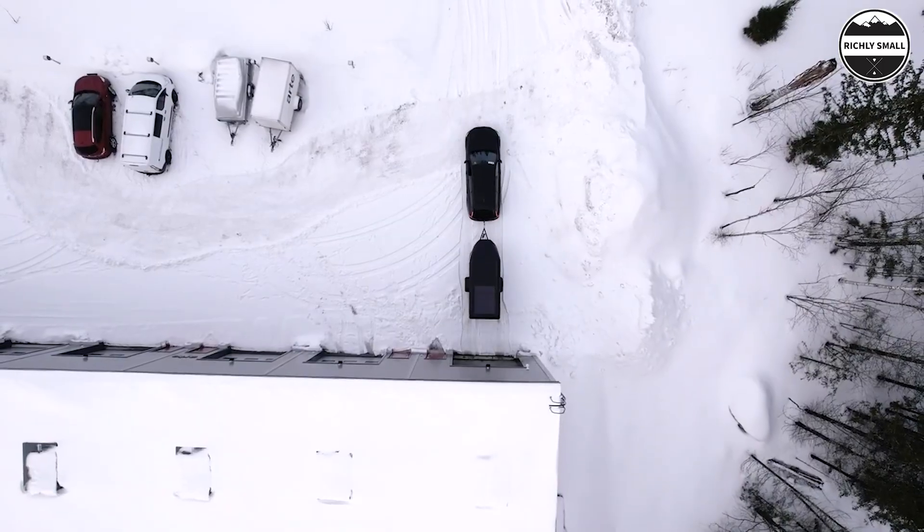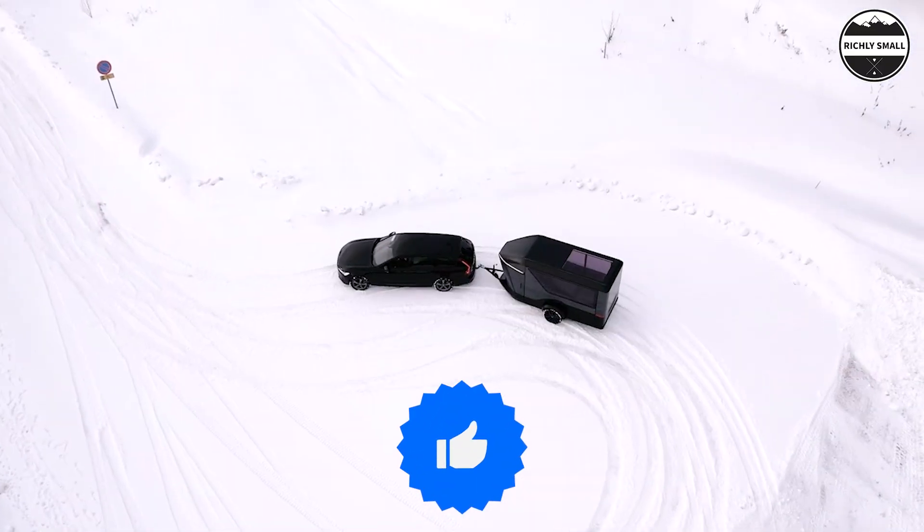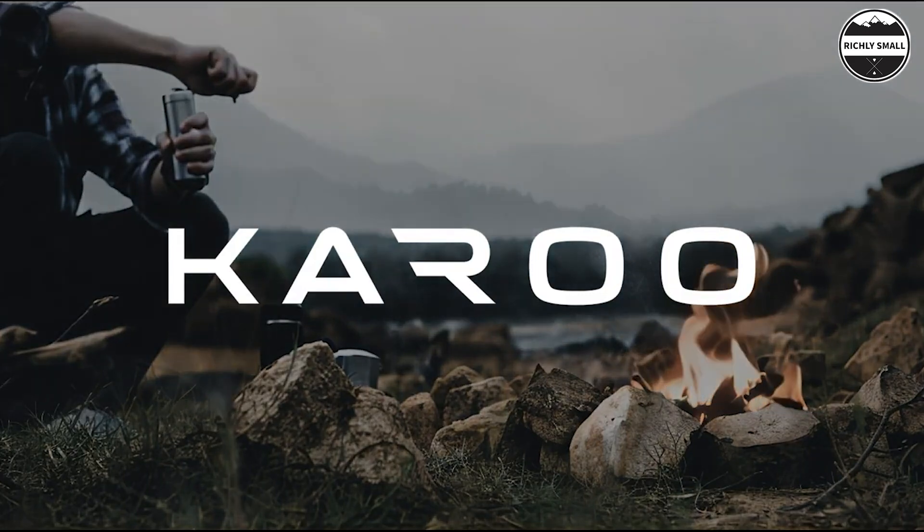As always, if you are interested in this trailer, please check out the links below. Please like and share our videos with your friends, and we will see you in the next one.